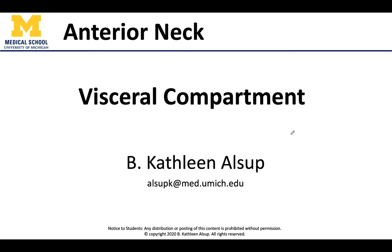Hello all, Dr. Alsup here, and we will be reviewing the visceral components of the anterior neck with two very important types of endocrine glands and a quick review of the location of the trachea. So let's get right into it.